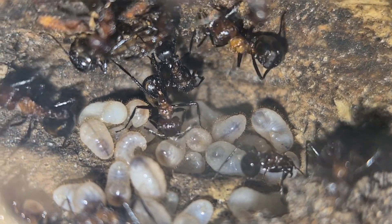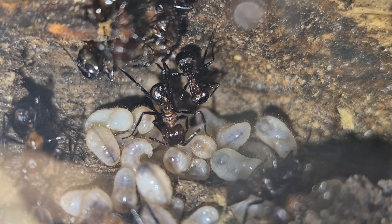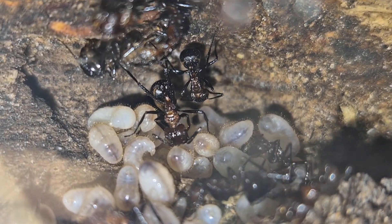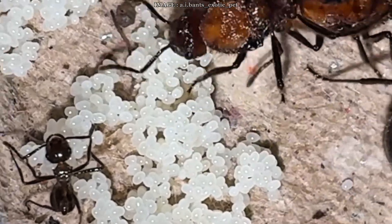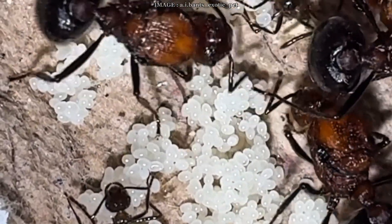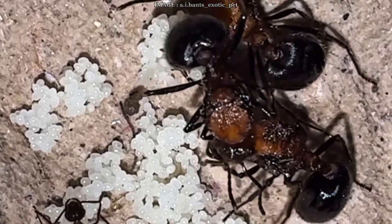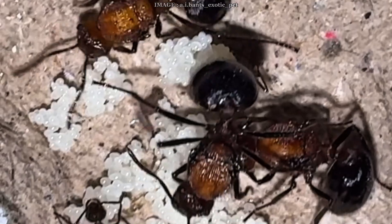The queens are particularly impressive, with enormous ovaries that reduce their mobility but explain their intense egg-laying. And yes, this is a polygyne species — you can have dozens of queens living peacefully together in the same colony. Nuptial flights happen during the rainy season, from May to October, and they found colonies independently through claustral founding.